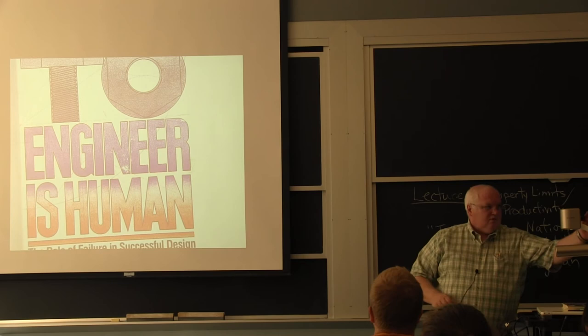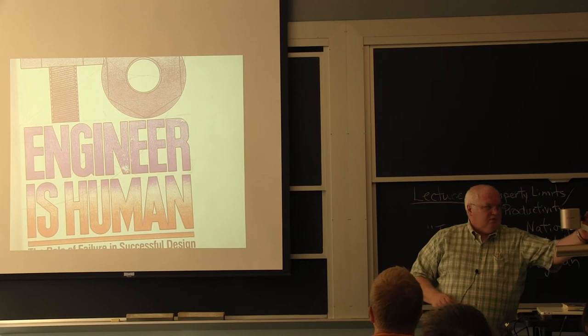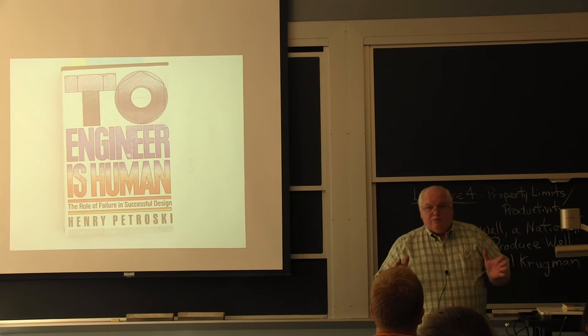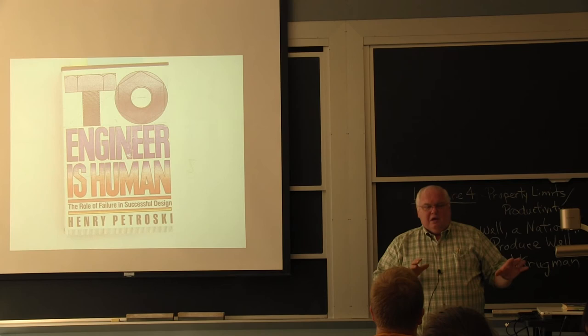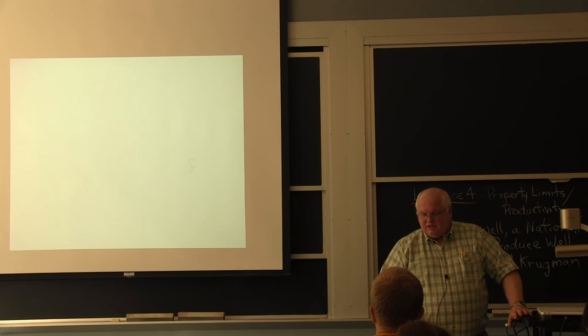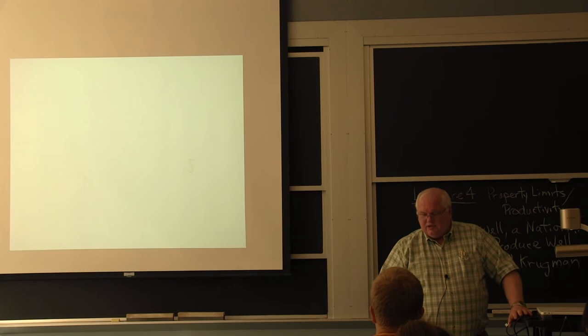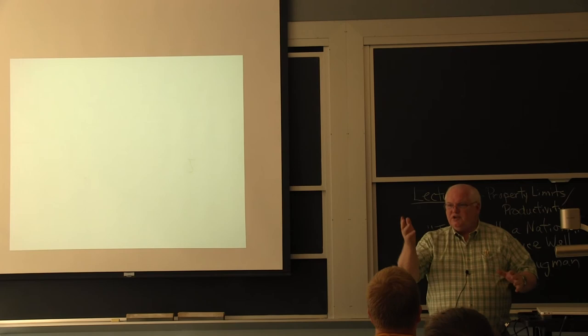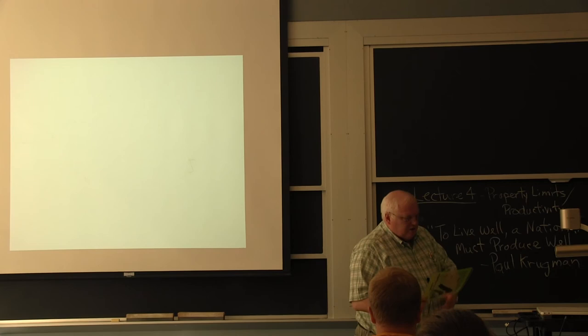There's a book by Henry Petrosky — 'To Engineer Is Human: The Role of Failure in Successful Design.' He's a professor at Duke University, elected to the National Academy of Engineering. The theory is we keep building things bigger and bigger until we hit the limit, have a big failure, people die, and then we ask what's going on — like Space Shuttle Challenger.